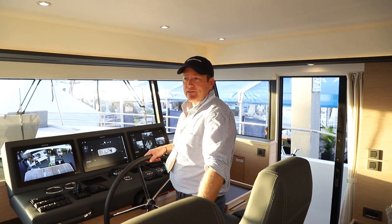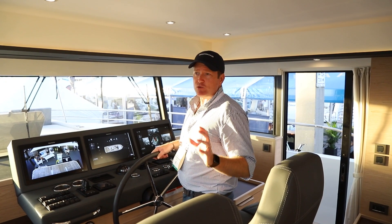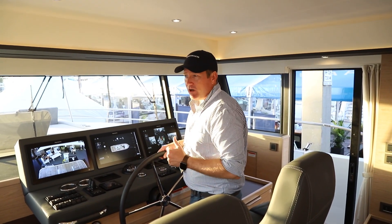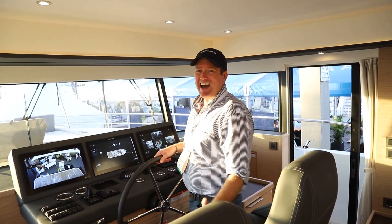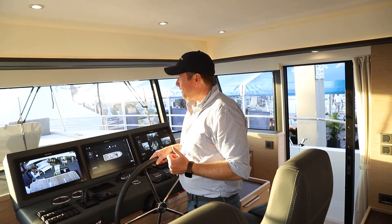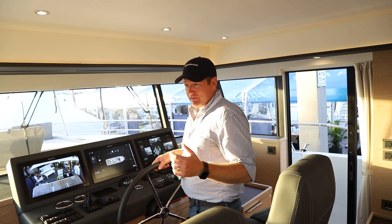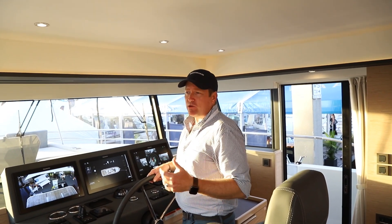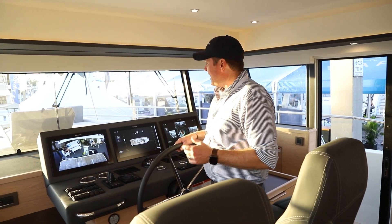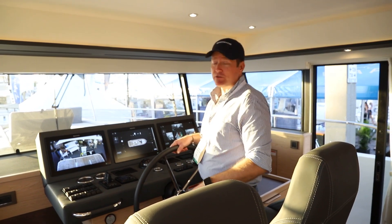This boat is propelled by 730 horsepower MAN engines. It's not a Swift Trawler, and here's why: it was designed as a displacement hull, optimized at about nine knots. At nine knots, your range is about 850 nautical miles. She can go up to about 20 knots, as demonstrated during sea trials in Cannes, but at that speed you're burning quite a bit of fuel — around 250 miles of range. At nine knots, she's very fuel efficient, which is great for long-range cruising.